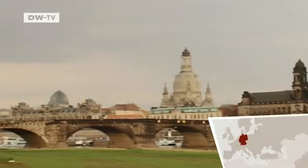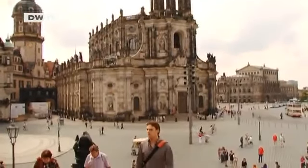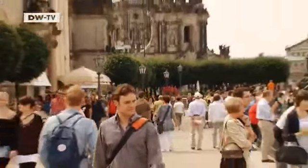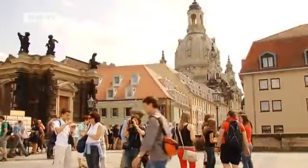Dresden's skyline, as seen from the Elbe River meadows, is the most famous view of the city. Sometimes Eckhard Tischendorf takes a stroll beside the magnificent Baroque buildings. The Brühl Terrace is the most popular place for taking walks.